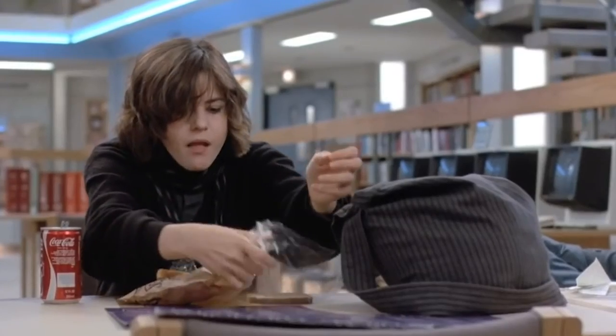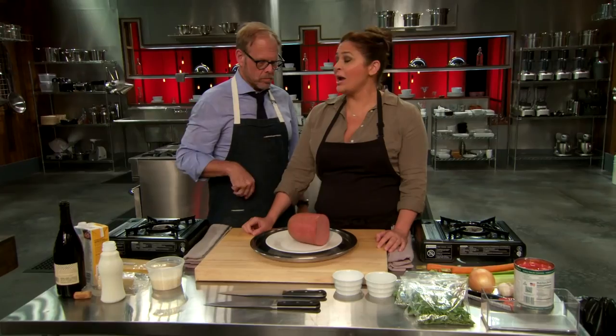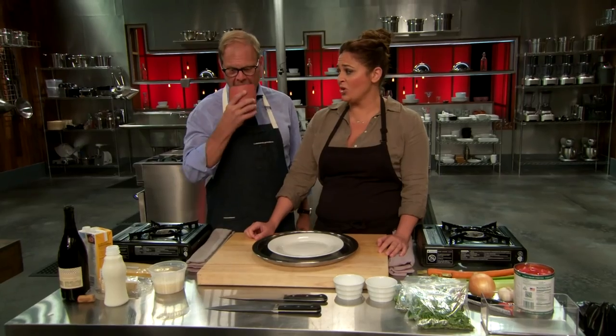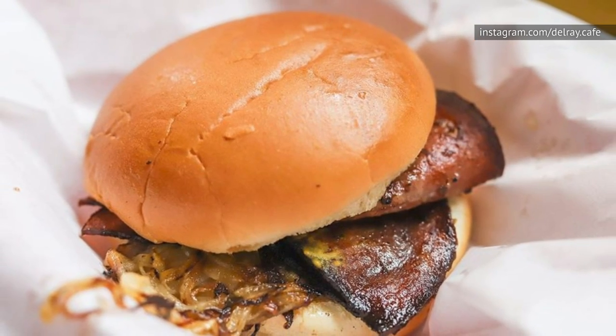White bread, some mayo, and done. Yum? One reaction: "I hate bologna, like, more than anything else in the world" — followed by a desperate plea to spit it out. No longer relegated to the category of desperation lunch, bologna sandwiches have recently become the hippest thing since sliced bread.